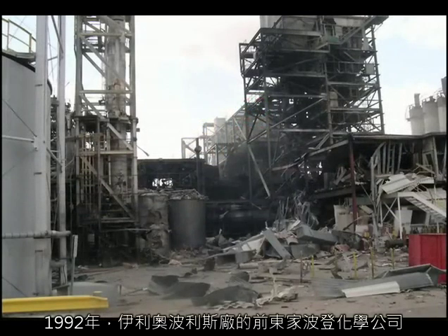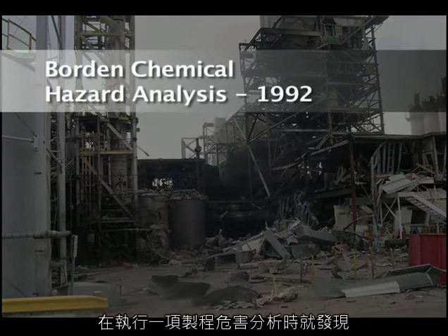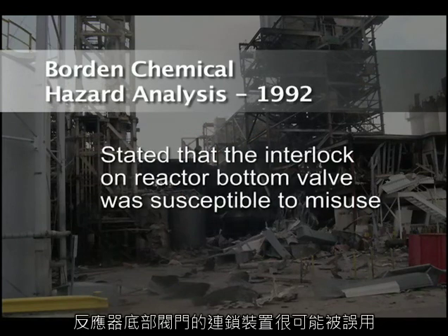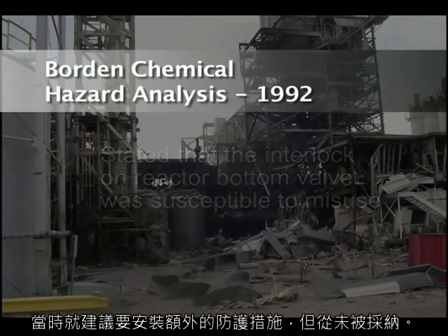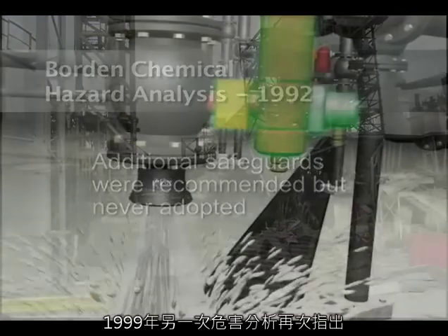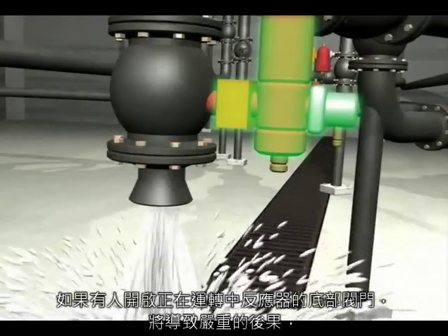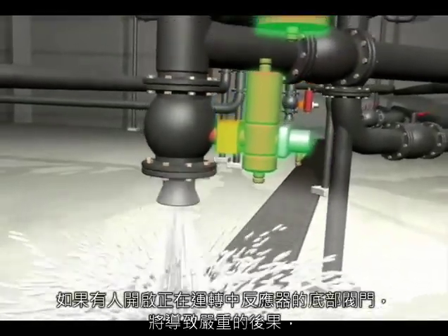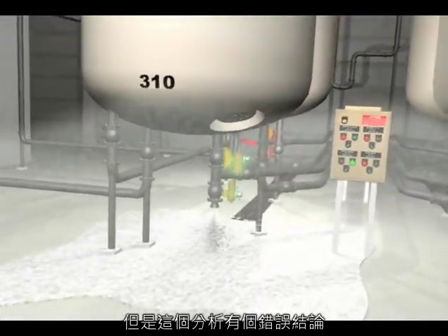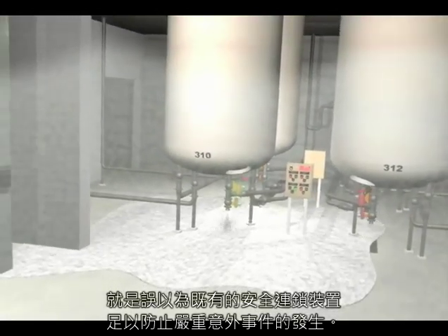In 1992, Borden Chemical, the previous owner of the Iliopolis plant, conducted a process hazard analysis which stated that the interlock on the reactor bottom valve was susceptible to misuse. Additional safeguards were recommended, but never adopted. Another hazard analysis in 1999 again identified severe consequences if someone opened the bottom valve on an operating reactor, but the analysis incorrectly concluded that the existing safety interlock was sufficient to prevent a serious incident.